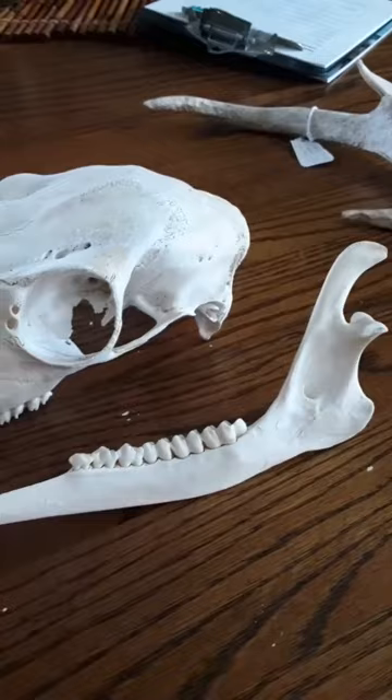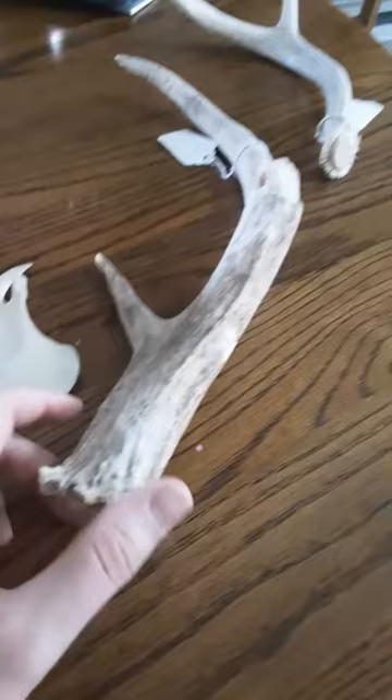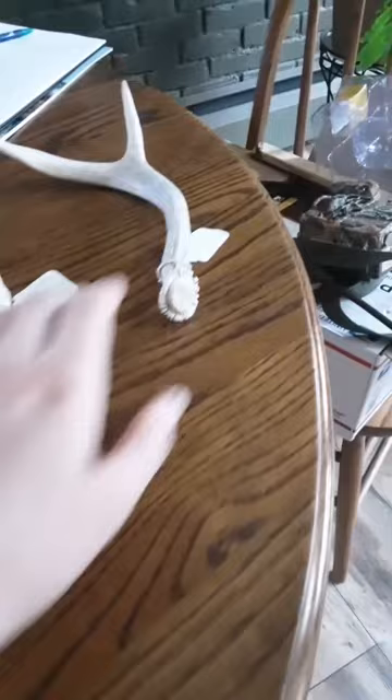Their winter coats have individual hairs that are thick and hollow, which provide them insulation. And in the summer, their antlers are covered with a furry skin called velvet that contains blood vessels which supply nutrients to the growing antlers.